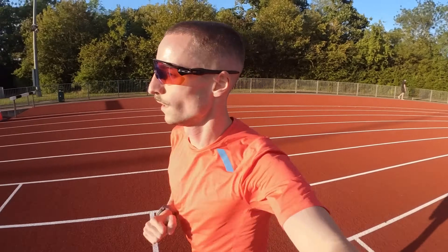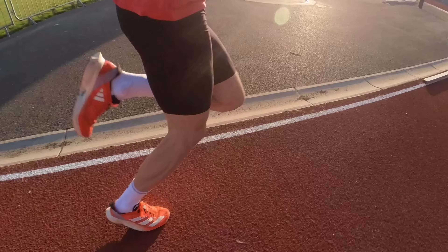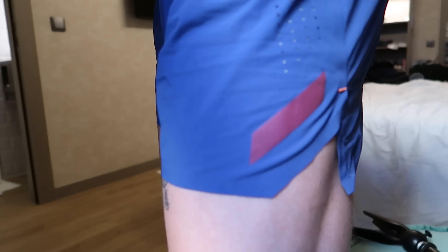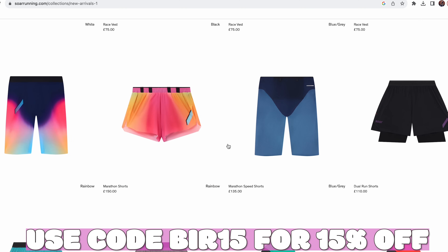A big thank you to SOAR Running — a premium running apparel brand based out of London. They design some of the highest quality kit I've ever tried. It is at a higher price point, but that's really reflected in what you get. Use code BIR15 across this training series to get 15% off. I can't wait to use their products throughout this training block and into the Vitality 10K race.